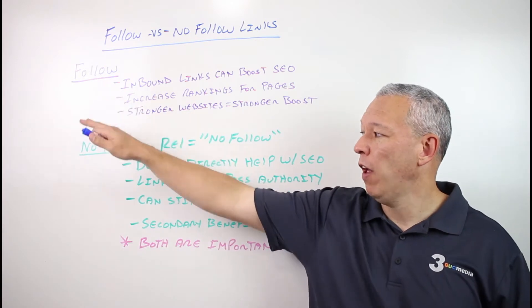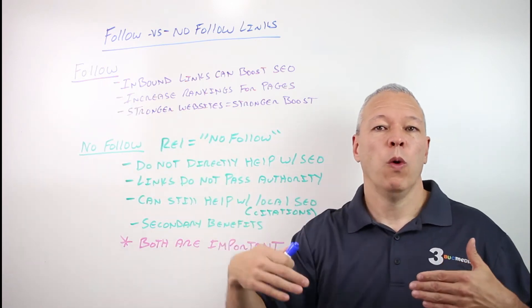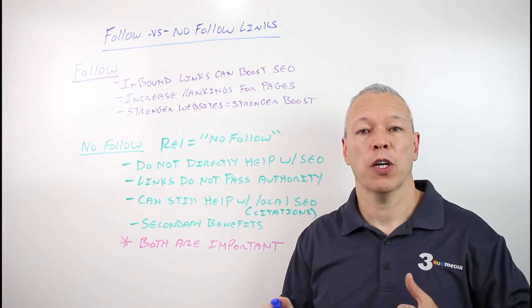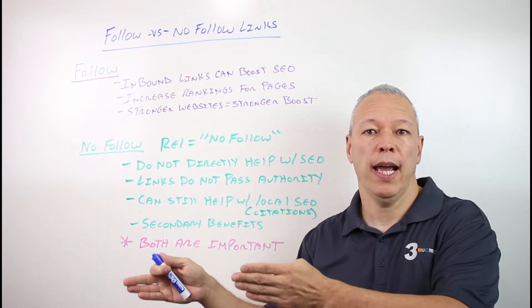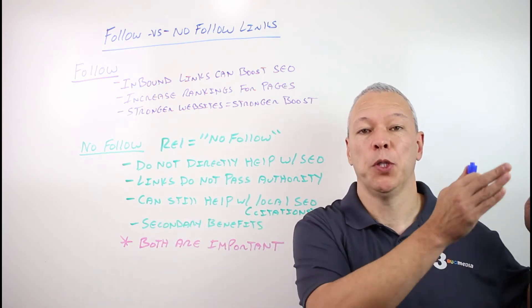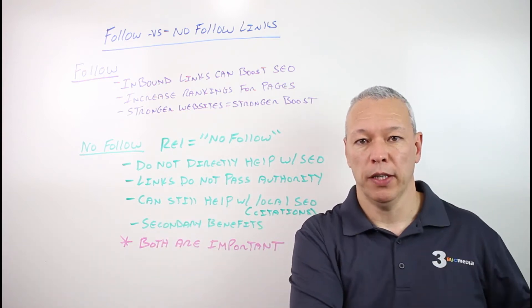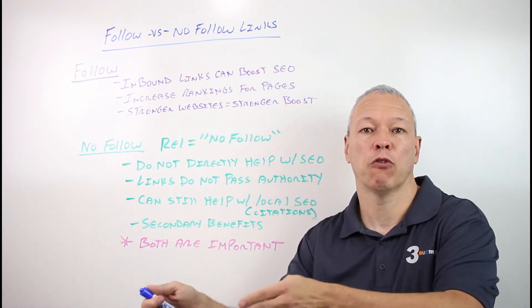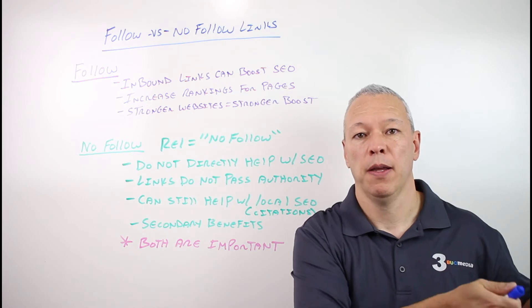Before we get into follow and no follow links, when we're talking about links, we're talking about external links. We're talking about when one website adds a link to their website, and when somebody clicks on it, it redirects them to another website. So website A is placing a link that is directing people to website B.